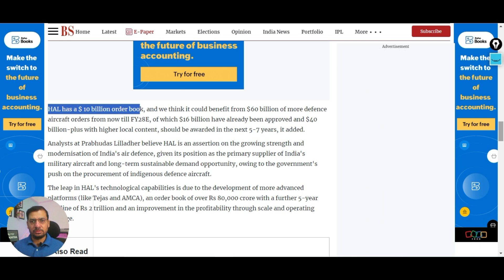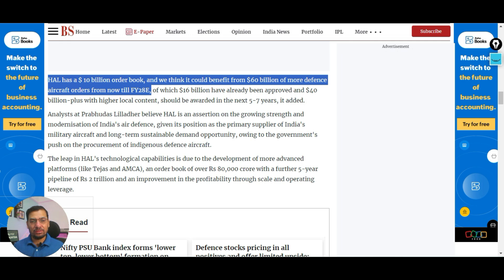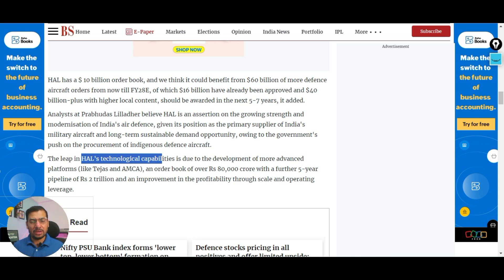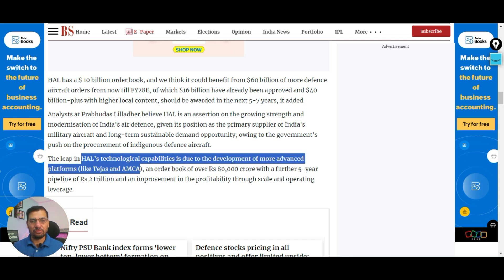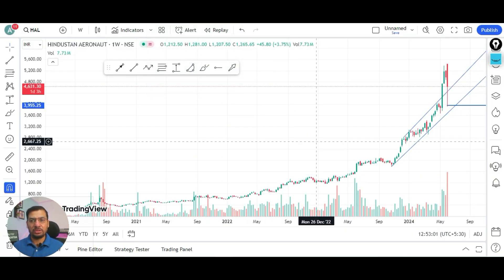Currently HL has a 10 billion order book, and this could grow to 60 billion in more defense aircraft orders till financial year 2028. We can see a six-times increase in revenues, and that will definitely increase profits over the coming four years — potentially six times multiplication in net profit. HL has also increased its technology capabilities through development of more advanced platforms like Tejas and AMCA, which have an order book pipeline of over 80 crores in the further five-year pipeline.